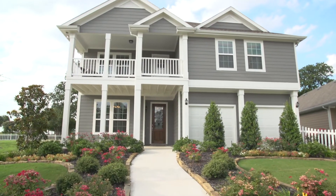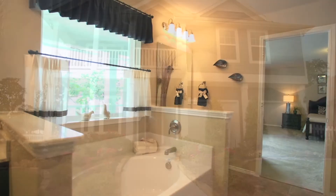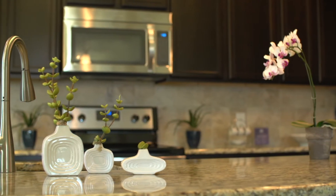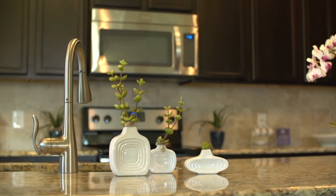Do you feel like it makes a difference to homebuyers that History Maker Homes is a family-owned company? Yes, I do, because so many builders are not today. When it's family-owned — and History Maker is a fourth-generation builder — they take such pride in their homes and treat my buyer like family.